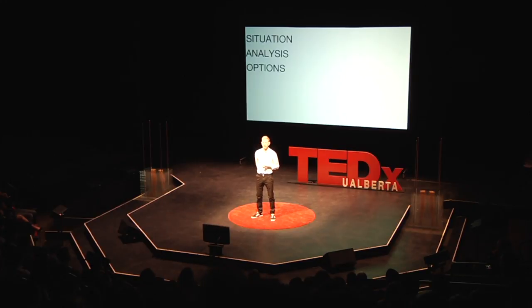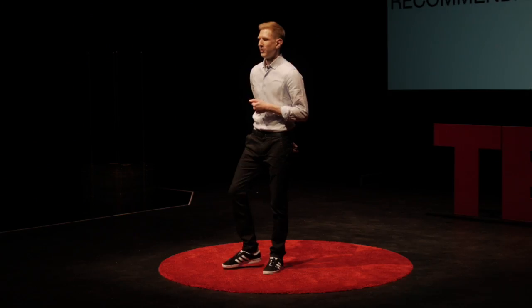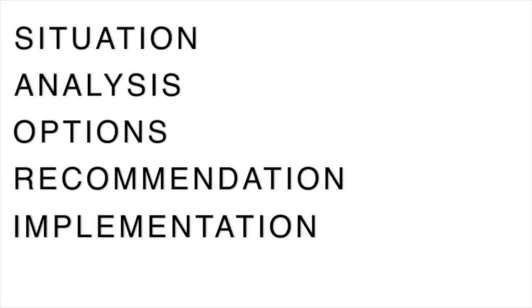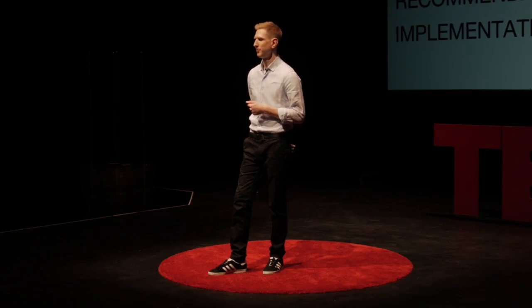After options, pick a recommendation and move forward with it. Hopefully it's going to be the one with the most amount of pros or the least amount of cons. After your recommendation, give it an implementation plan — and that means sticking it to a schedule, giving it a scope and a budget.